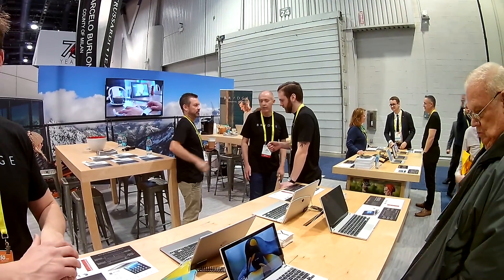All right, so next week here from Bridge. I'm the CEO of Bridge Technologies based in Utah. We're at our CDS booth here on day two, which is very exciting for us.